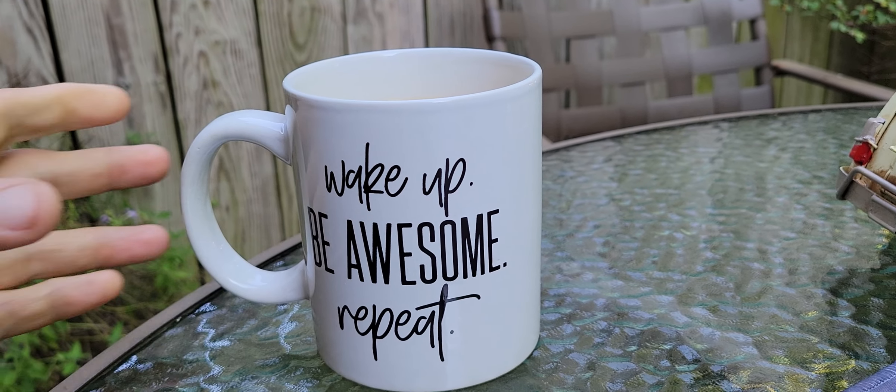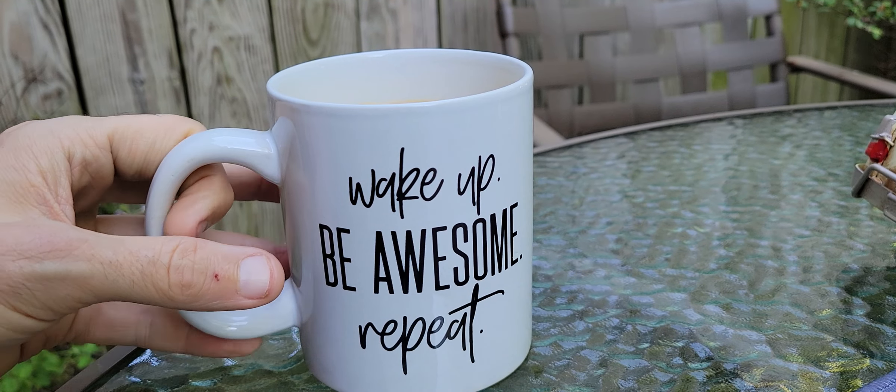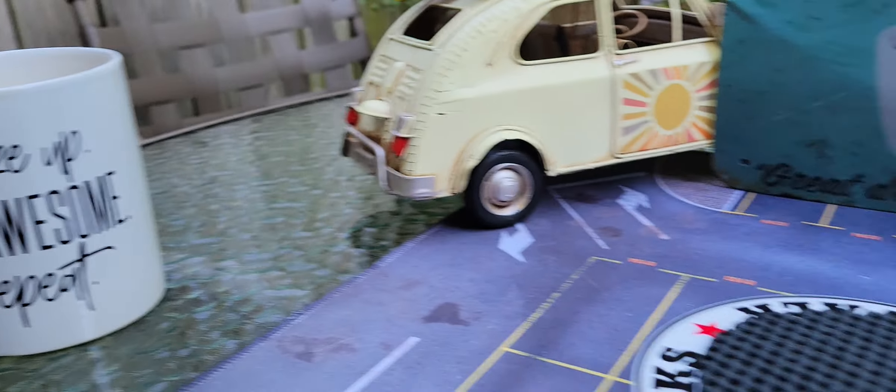Hello and welcome to Coffee Cars and More with Danny and Sam. Right there, that's Mr. Sam. He's just awesome, he is totally great. And yes, it is 8:20 in the morning, Friday morning. Wake up, be awesome, repeat.